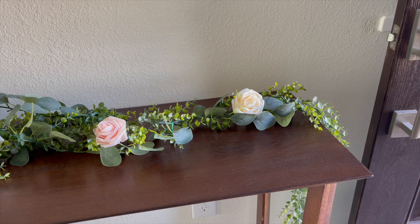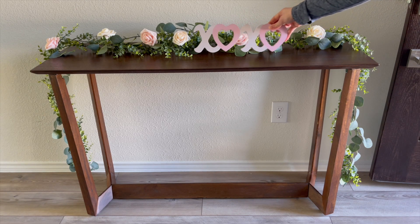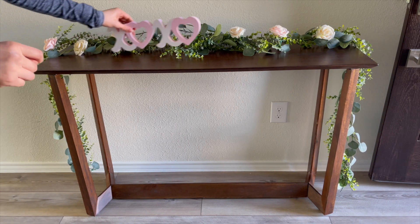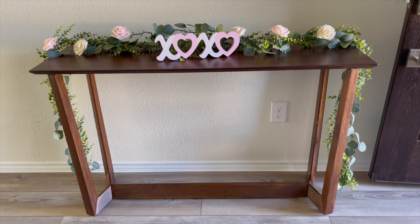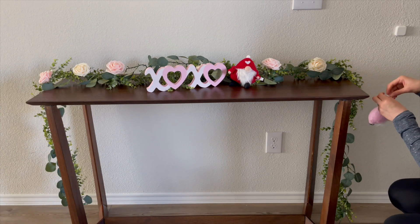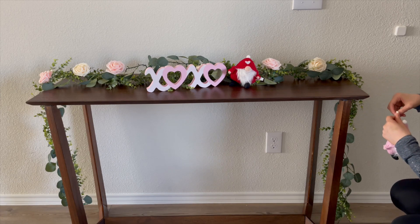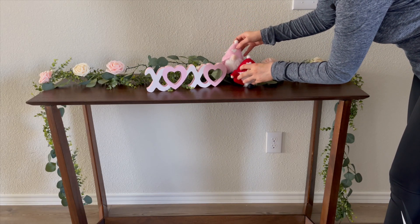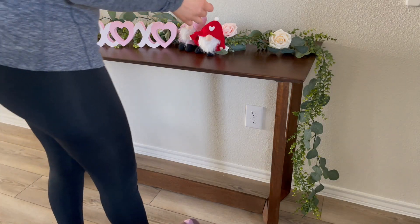I put the garlands up and didn't want to put a runner under them because I wanted the table to shine through. This little sign I also got at Hobby Lobby when I got all the other Valentine's Day stuff, and I didn't want to put too much so I wouldn't cover the whole table. I played around with the little gnomes and things I already had. These little gnomes I actually had in our Christmas tree when I decorated it for Valentine's Day — they hang really nicely.